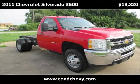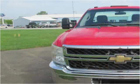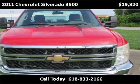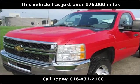This 2011 Chevrolet Silverado 3500 is available from Code Chevrolet Buick. This vehicle has just over 176,000 miles.